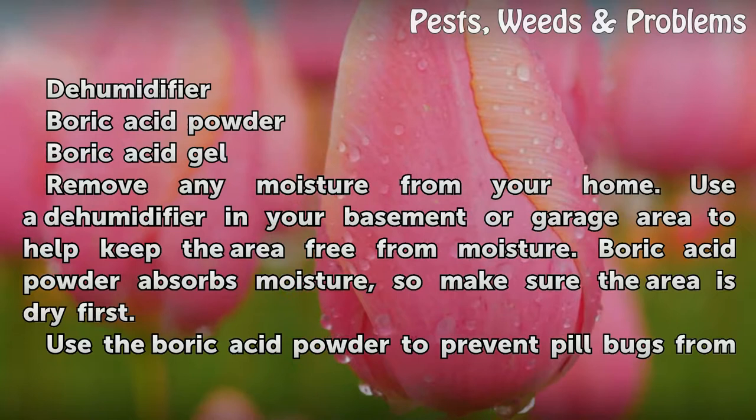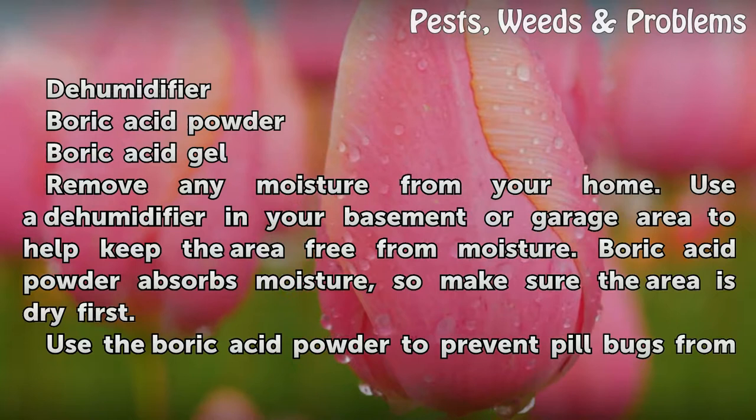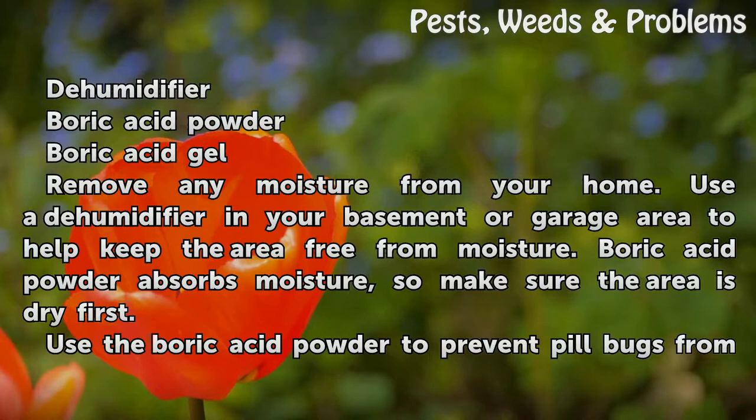Things you will need: a dehumidifier, boric acid powder, and boric acid gel.